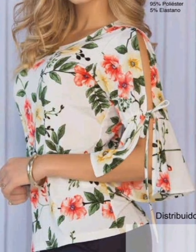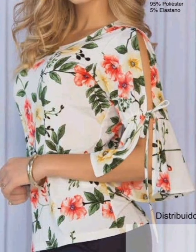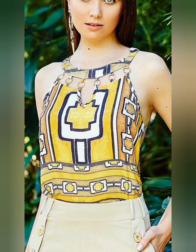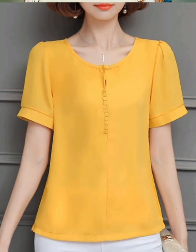Hit the notification bell too, so whenever I upload a new video you'll be notified every time. Today's video is about beautiful fancy ladies' printed, non-printed, ruffle tops, tube tops, knot tops, and many more — all in this one video.